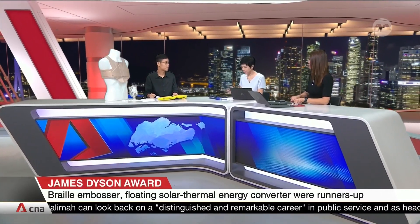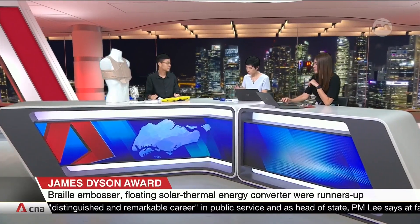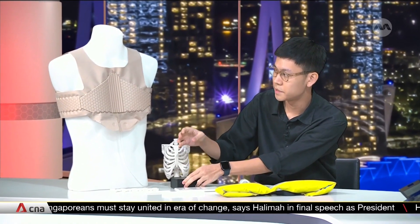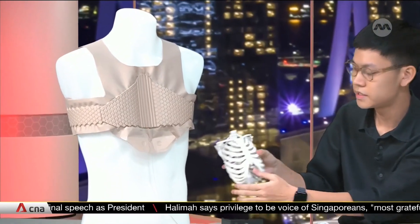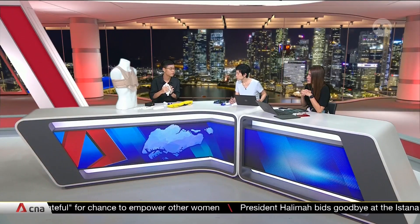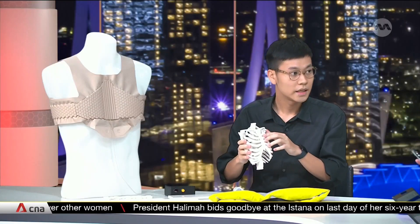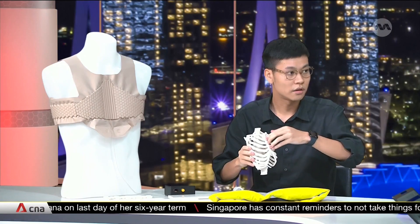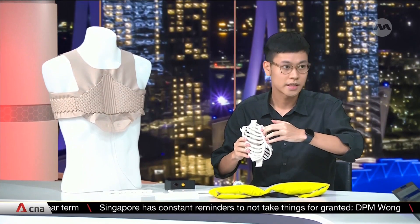This device supports the sternum in a much more precise and targeted way. If I activate the vacuum, you will see the product shrink and the centre portion of the sternum support actually presses inward towards the sternum bone. In many cases when patients move around and do daily activities, the sternum bone can actually move during recovery because it hasn't fully fused together yet. What OxoBrace does is create a very nice inward force along the whole sternum bone to provide the stability that is needed.